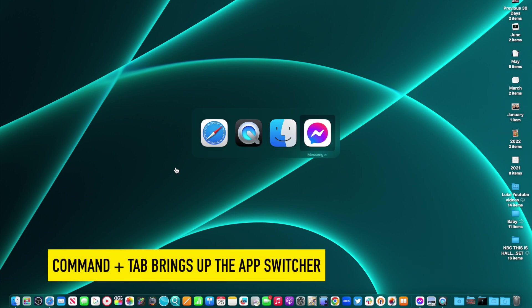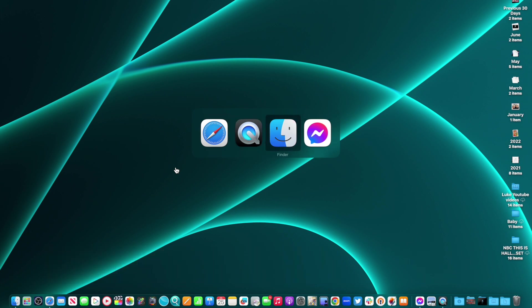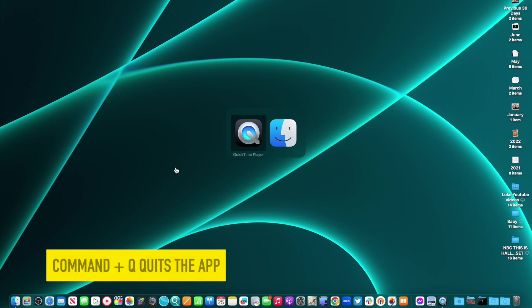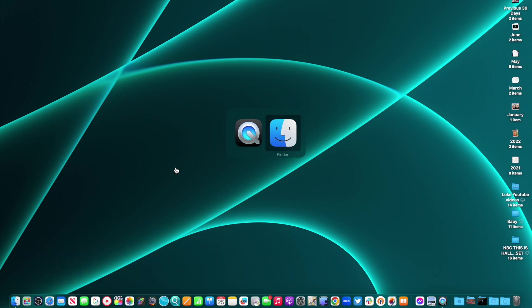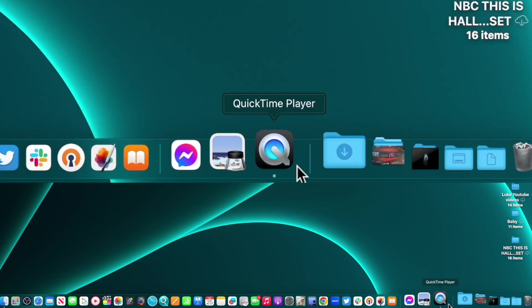Command+Tab is a great way to see what apps are currently open. I'm holding the Command key down, hitting Tab once, and you can look through the items that are open. You can actually quit apps from here as well — while still holding Command, hit Q and that quits the app. As you can see it disappeared. I went to Safari and hit Q. Note: you can't quit Finder — that's one thing you cannot quit.